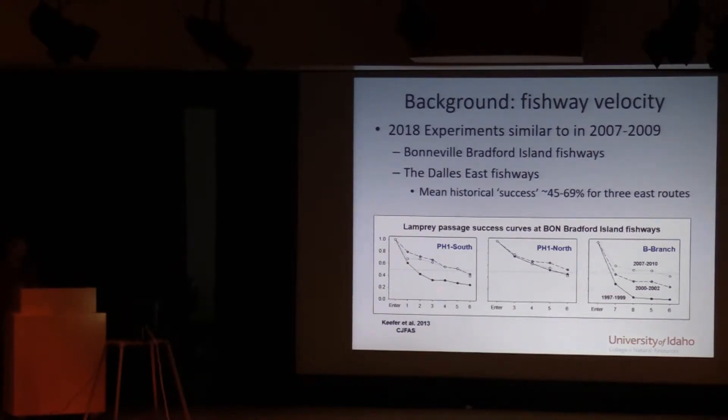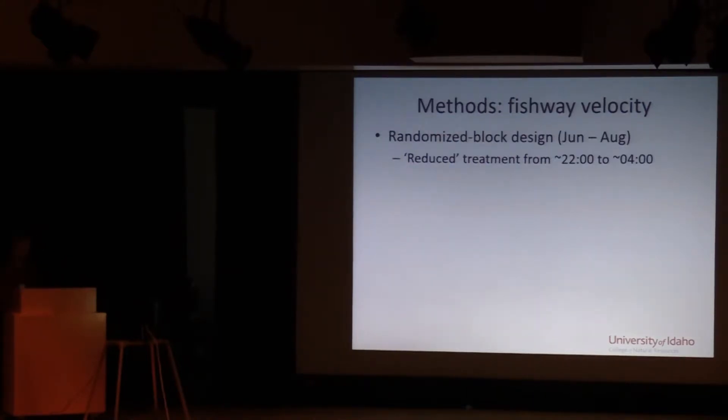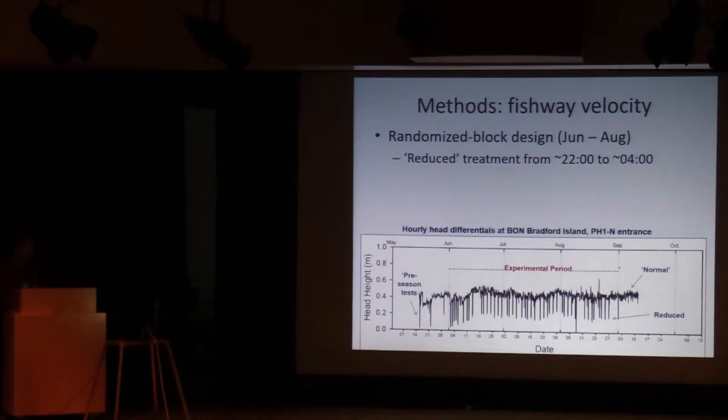For context at The Dalles, adult lamprey pass through the fishways more efficiently and effectively than at Bonneville Dam. The baseline estimates to keep in mind are between about 45 and 70 percent for the east fishway. The 2018 experiment was a randomized block design that ran from June 1st to August 31st. The reduced treatment within each block ran from about 10 at night to 4 in the morning. The head differential data came from level riders deployed inside and outside of the Powerhouse One north entrance.